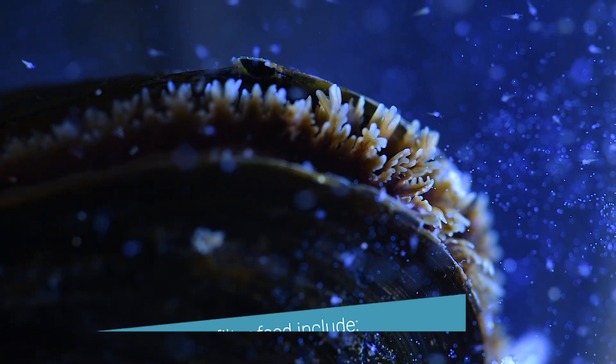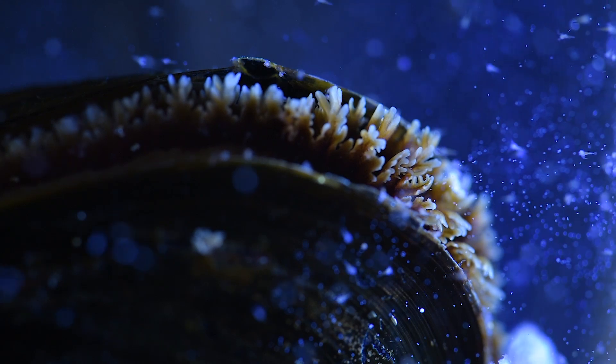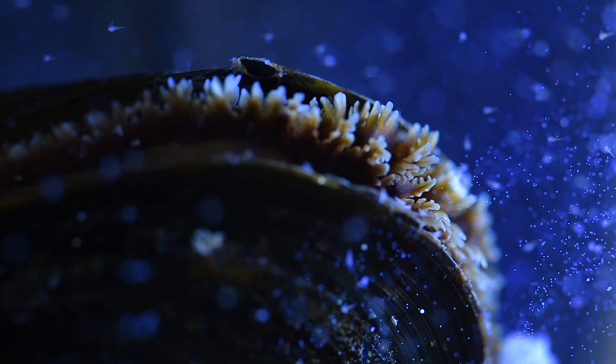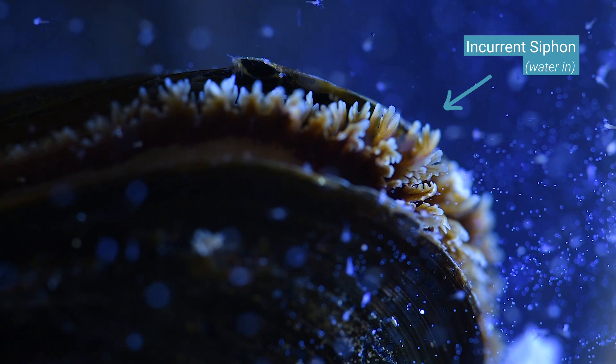This is a very beautiful image of what it's like for a mussel to kind of live its everyday life. All the little dots that we can see floating around are what we call plankton, and what the mussel does is it creates its own little current and brings food particles into its body through the incurrent siphon.